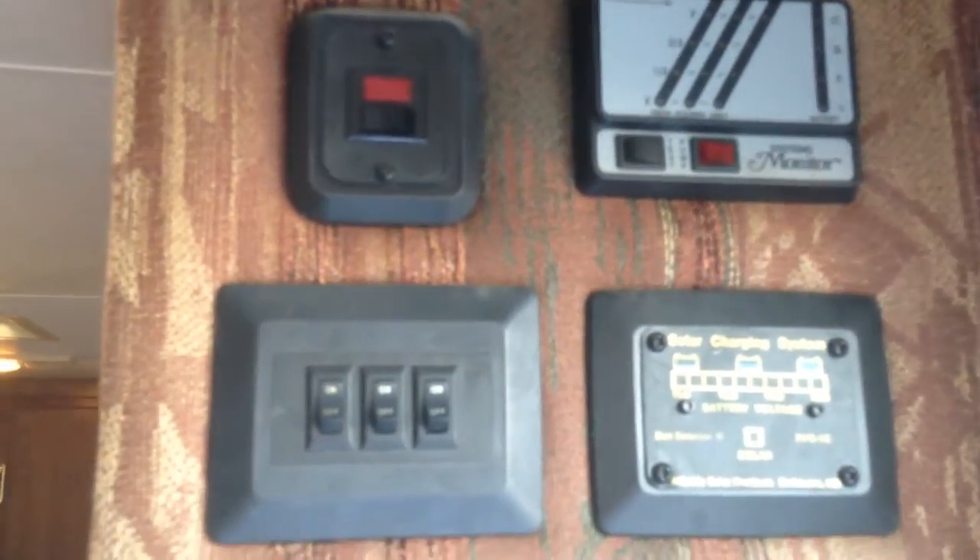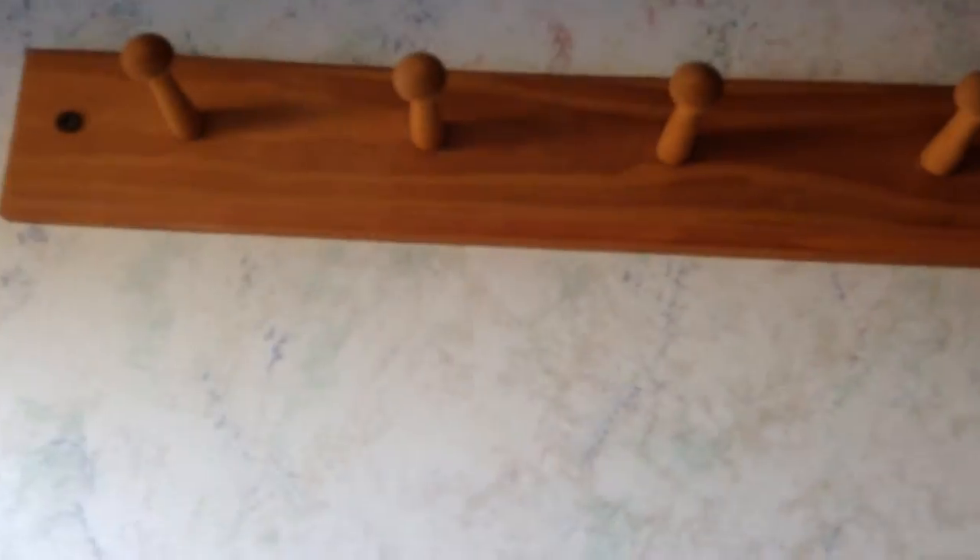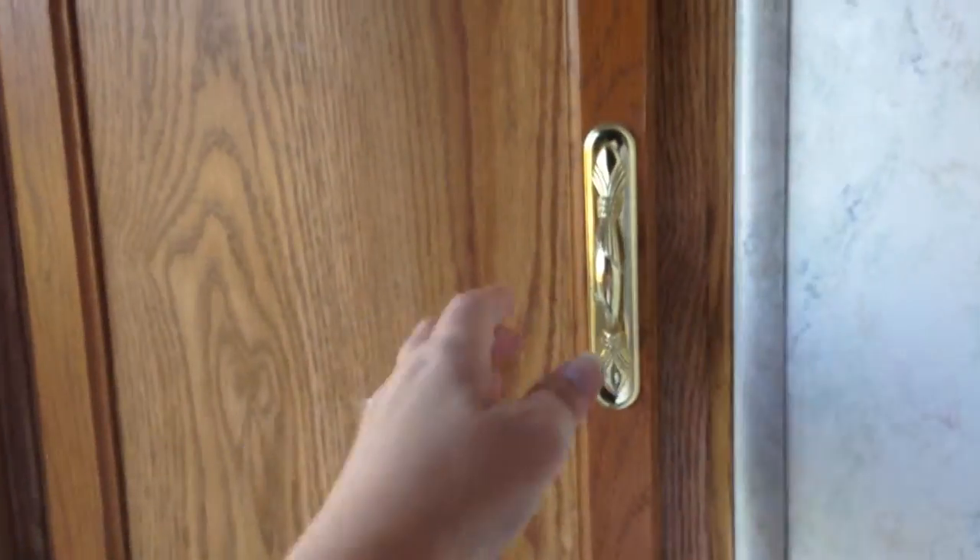There is a monitor panel, light switches, and it does have a solar charging system on the roof. There is a hot water switch here. On this side we have the bathroom light switch, furnace control, a coat rack, and a large closet here by the door.